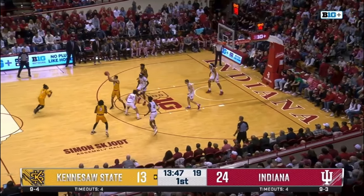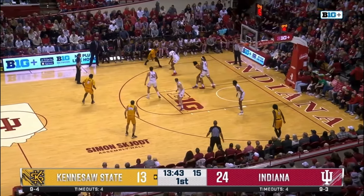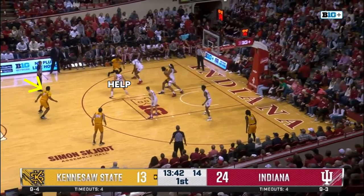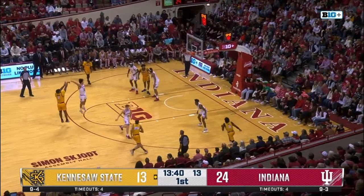Off this miss, they reset. There's not even a ball screen this time around, but Galloway helps on Burden and even has his back to his man, Johnson. So from there, it's a simple pass and the shot falls.